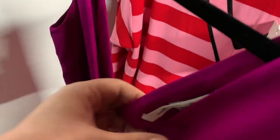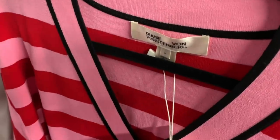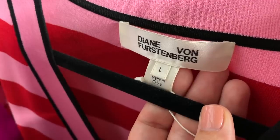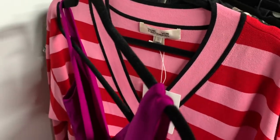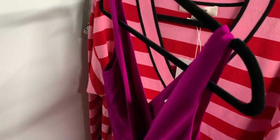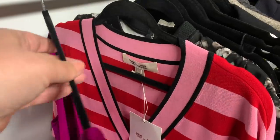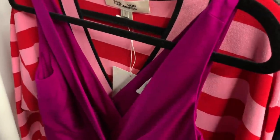I have two DVF pieces here — one with her old label and one with the newer label from about two years ago. With Diane von Furstenberg, if I have a dress or something new with tags I'll sell it on eBay for around $50 to maybe $60. A lot of shirts I have only go for the $20s, so I'll send those into the RealReal where I get about $16 on consignment. But both of these pieces I'm planning on listing myself on my eBay store.